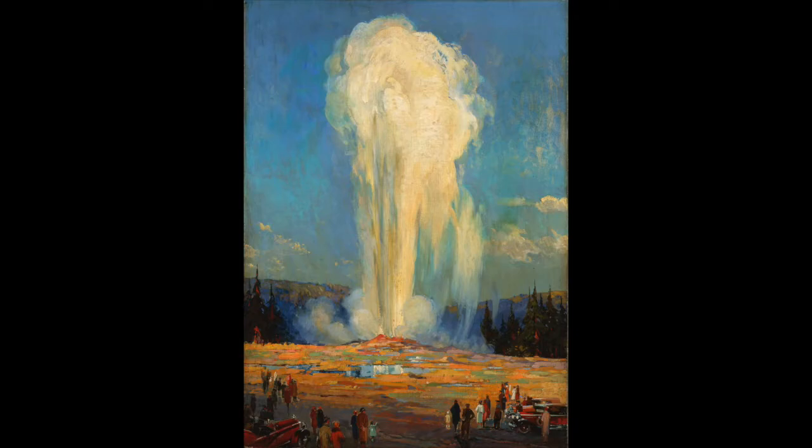Prussel created this canvas just 14 years after the first automobiles rumbled through the park. In the foreground, sightseers in fur stoles and dress coats stand alongside several touring cars. The well-dressed group looks on as Old Faithful spews steam and water into the sky. They appear diminutive compared to the geyser's soaring spray.